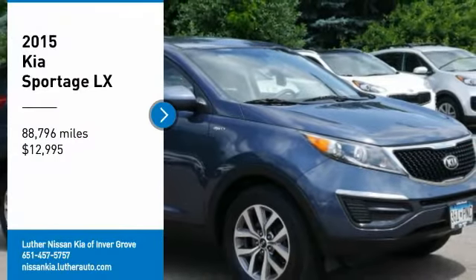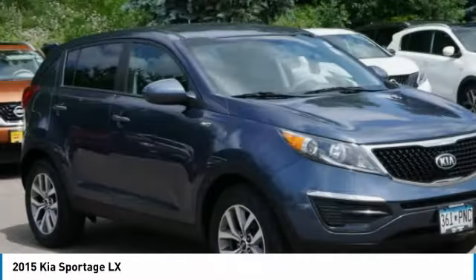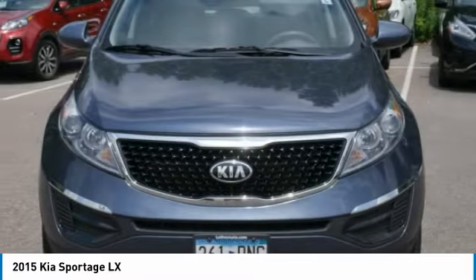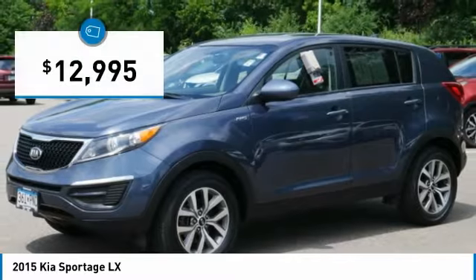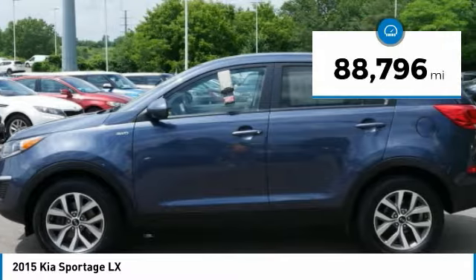Looking for the right vehicle? Check out the 2015 Sportage. With its sleek and stylish exterior and its roomy feature-laden interior, the Sportage both looks good and performs well on the road and is priced below $15,000. This vehicle has less than 90,000 miles.